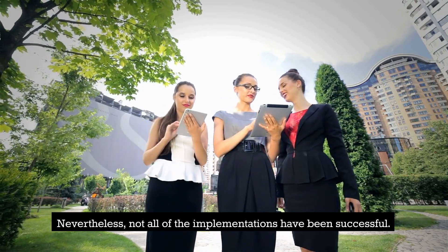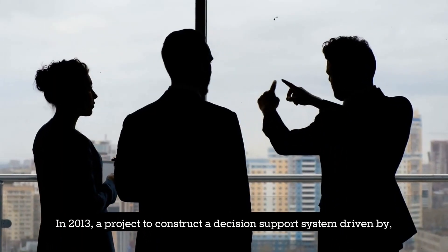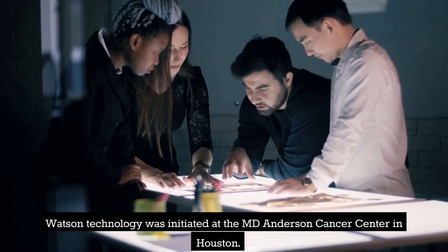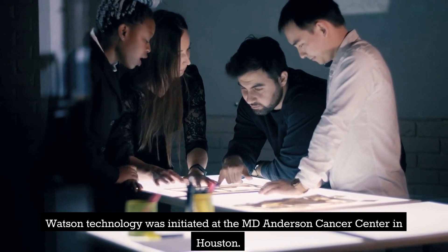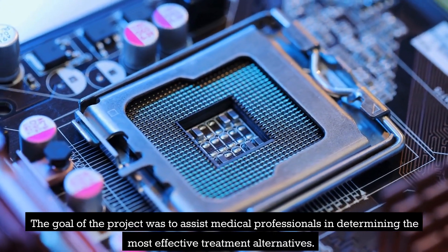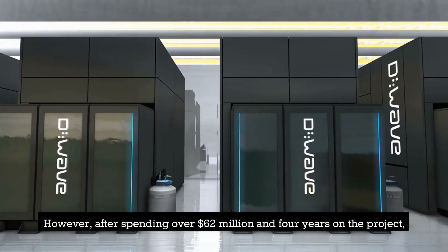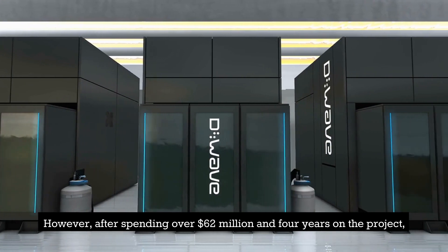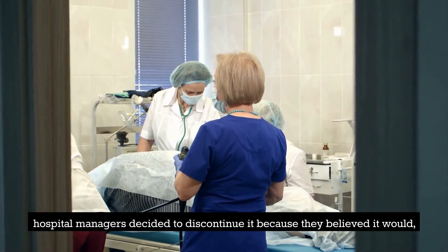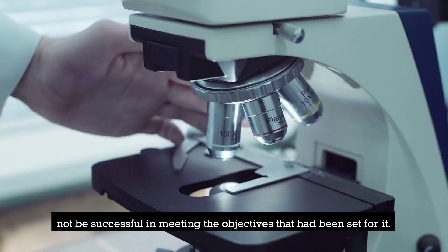Nevertheless, not all of the implementations have been successful. In 2013, a project to construct a decision support system driven by Watson technology was initiated at the MD Anderson Cancer Center in Houston. The goal of the project was to assist medical professionals in determining the most effective treatment alternatives. However, after spending over 62 million dollars and four years on the project, hospital managers decided to discontinue it because they believed it would not be successful in meeting the objectives that had been set for it.